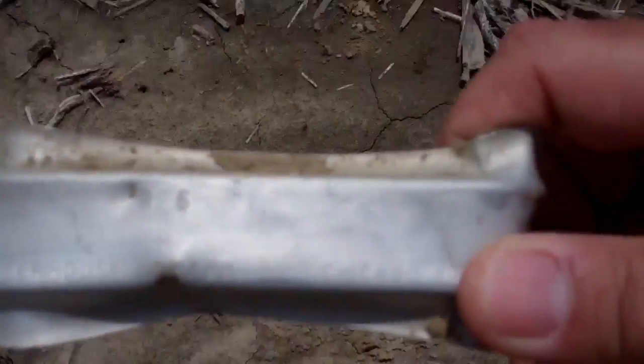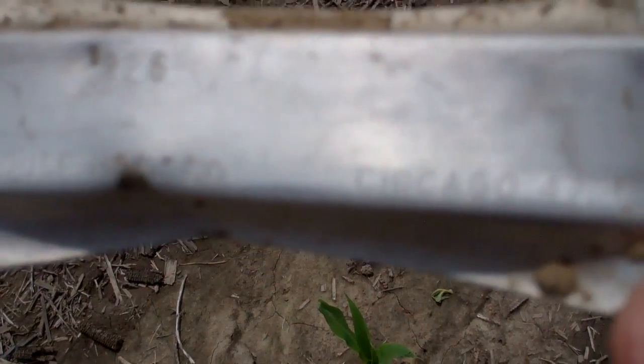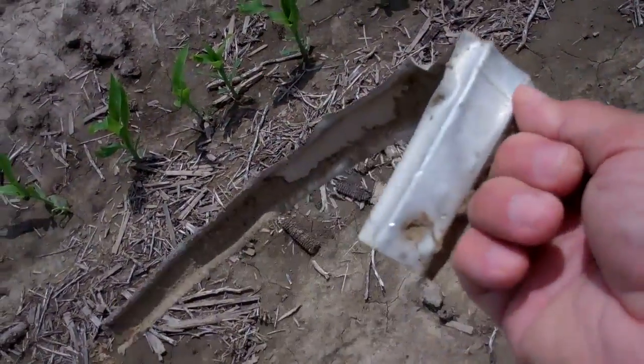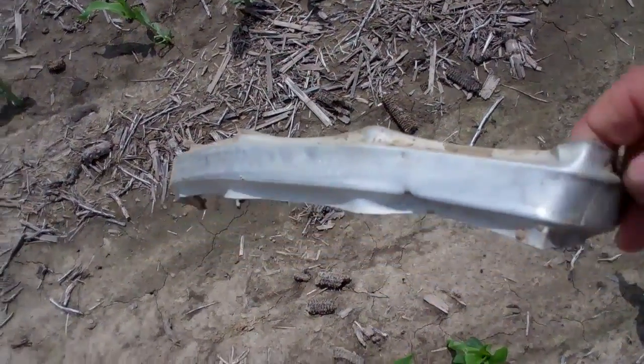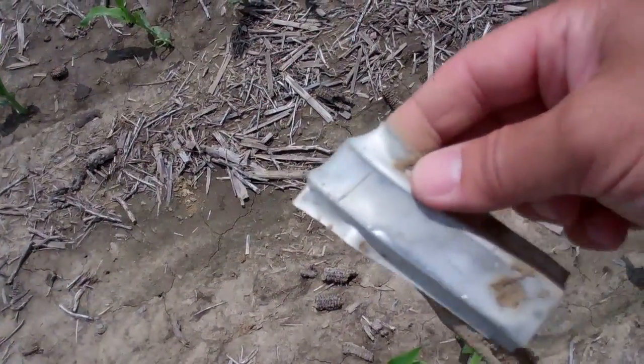I thought this was interesting — I don't know if you can read that — it says 'Brawn-ikus Greenhouse Manufacturing Company.' So this thing traveled about 10 miles in the air and landed in this field. I'm sure that's a piece of tornado debris, but anyway, thought that was kind of interesting.